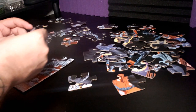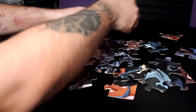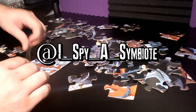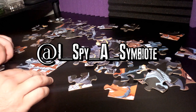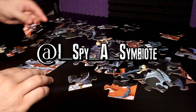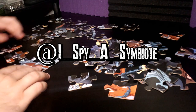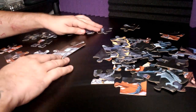The next couple of images come from an Instagram account called I Spy a Symbiote — big shout out to them for gathering all these images from Previews Magazine. That means you can go to your local comic shop and put in a pre-order so you can get these as soon as they release, shipped to the shop for you to pick up.